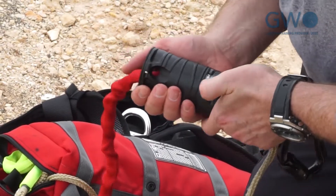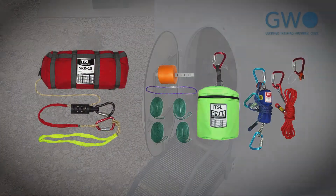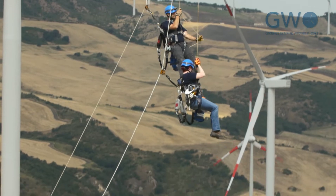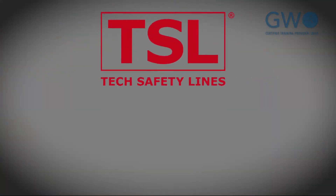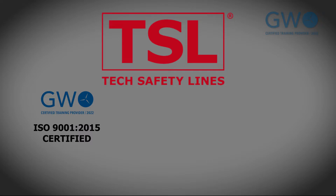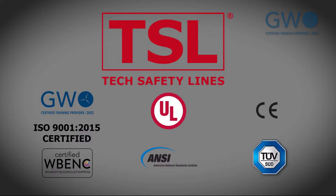If you are new to Tech Safety Lines, we are a safety and rescue training provider and equipment manufacturer with more than 20 years of experience offering exceptional service to our partners in 35 countries worldwide. We are strong believers in third-party auditing and certifications. In addition to being a certified GWO training provider, we are an ISO 9001 2015 certified woman-owned small business. Our micro self-rescue equipment is certified by Underwriters Laboratory to the ANSI standards and is CE certified by TUF-SUD to the EN standards.